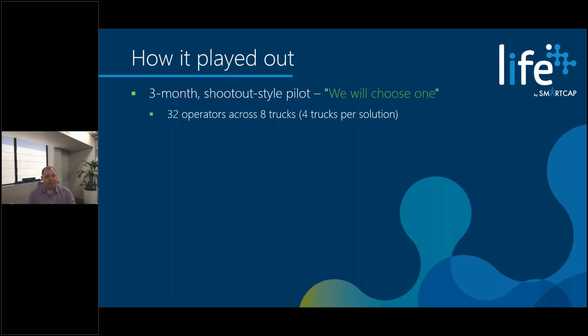The scale of this particular three-month pilot was 32 equipment operators spread across eight trucks. Four trucks were implemented with our solution, and four trucks had a camera solution — one of our competitor technologies — installed. These 32 operators were going to cycle across the different pieces of equipment, spending half their time with one solution and then swapping over to the other.